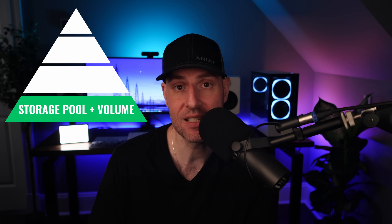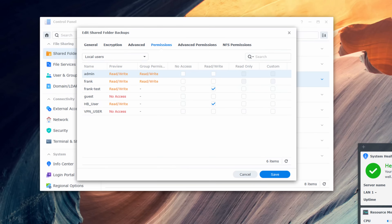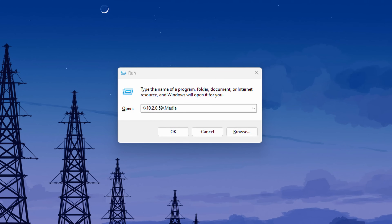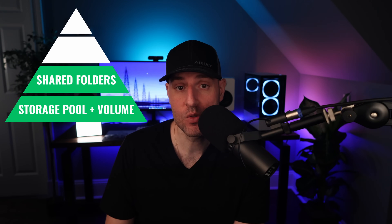Which brings us to the next level: folder management. This encompasses a lot — it's not only the creation of the shared folder, but it's the permissions, and actually accessing the data using SMB, NFS, or any other file protocols. If this tier doesn't work right, either the data will be accessible by people that it shouldn't be, or it won't be accessible at all. It is network-attached storage — this is how you access the storage. This needs to be good, and it is good in DSM.